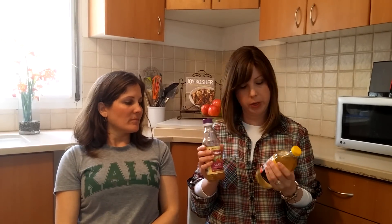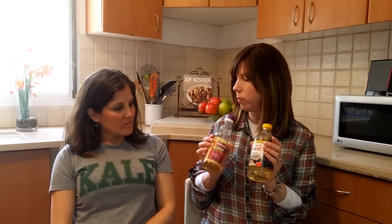Let me share some of the ingredients we're using in the 28 Day Joy of Kosher Challenge that you might not have in your pantry or might wonder what they are. These are sort of Asian-influenced — one is mirin and one is rice vinegar. We call for them in some of the recipes.